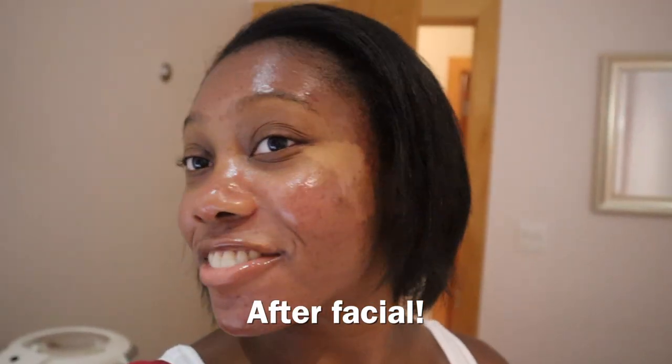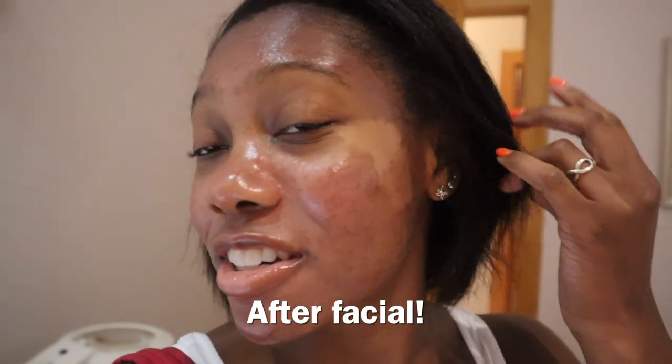So this is the after. My skin looks so good — it's so clear and clean and I'm just glowing. I absolutely love how this turned out. I'm definitely going to be coming back again to get my face done.